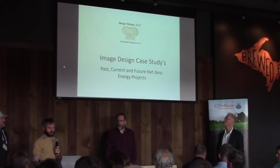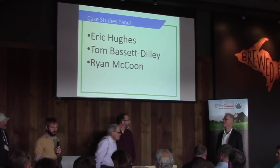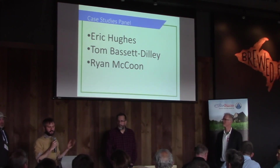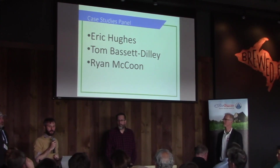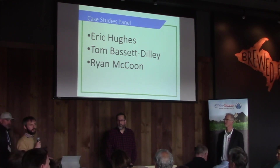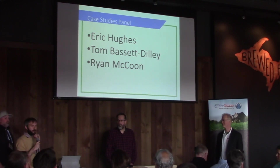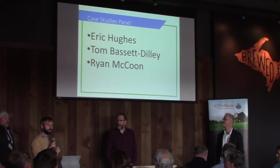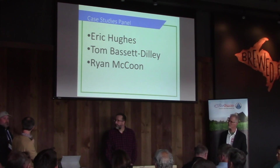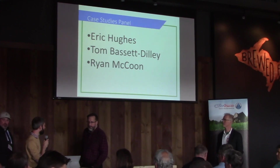After Eric, we've got Tom, who came from Illinois to join us here. He actually just signed up initially to come out and learn. Tom Bassadilly, who is the founder of Tom Bassadilly Architects, is a designer and sustainability architect within the state of Illinois and designs outside of the state too. And then Ryan McCoon with Endura Homes, coming down from Traverse City, Michigan to join us today, hanging out right behind me, who will speak last. With that, Eric, I'll hand it off to you.